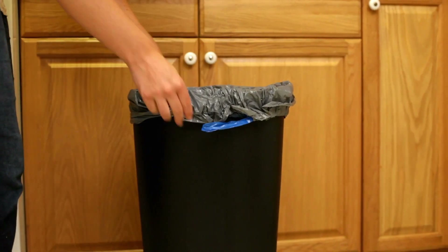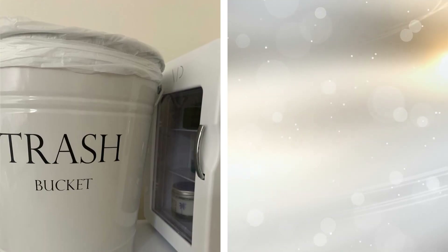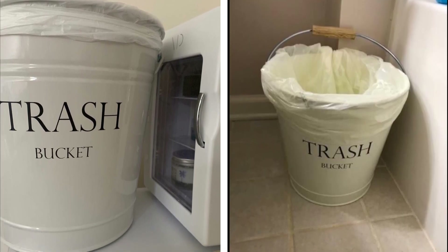4. Trash is already unsightly, but the bucket you place it in need not be. With this aesthetically pleasing trash can, which is fashioned with a decorative farmhouse design, you can give your bathroom a touch of style that people would appreciate.